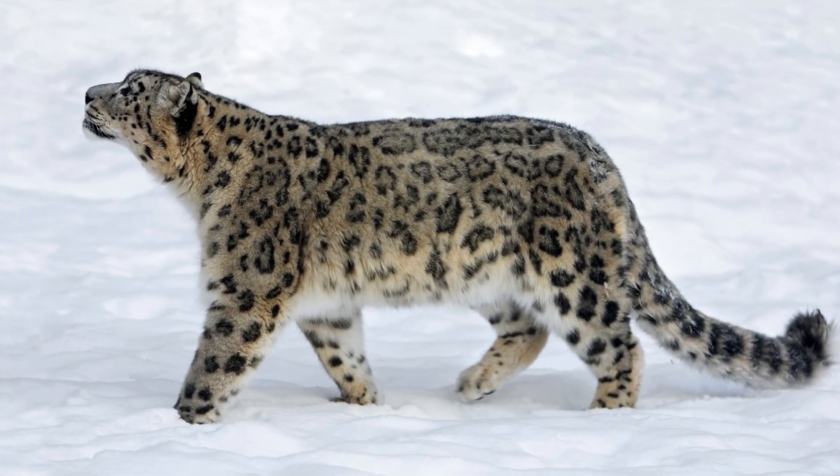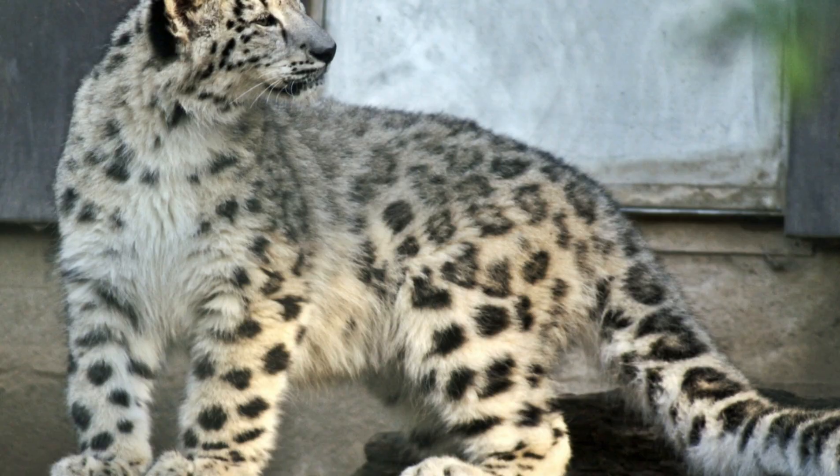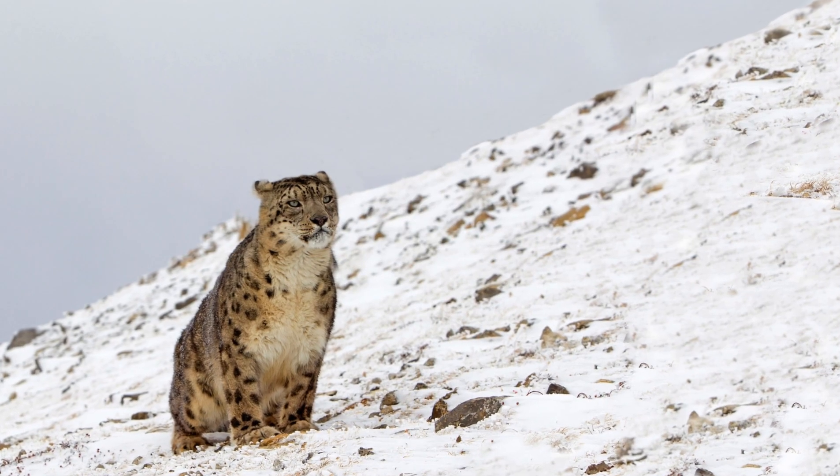Snow leopards have beautiful thick fur that's a mix of white, yellow, and gray with black spots and rosettes. Each snow leopard has its own unique pattern of spots. It's like they're wearing a camouflage coat that helps them blend in with snow and rocks. They have short legs, a rounded face, and small ears that help them stay warm.